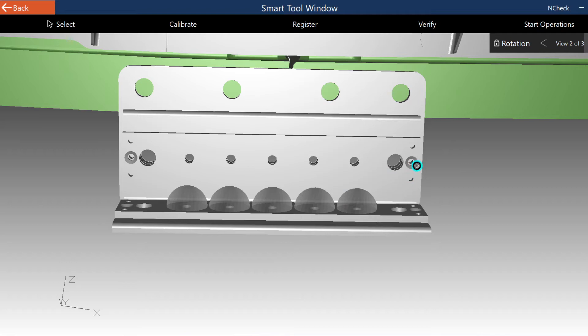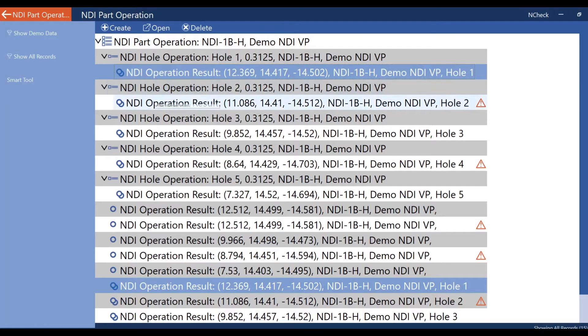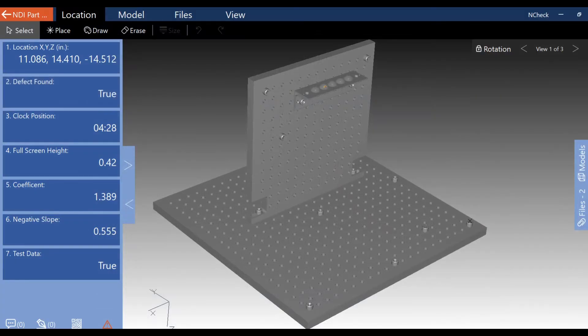n-check's new smart tool window provides real-time positional feedback, guiding the maintainer through the jobs and tasks that were just created. Results are readily viewed and automatically stored to expedite the data collection process.